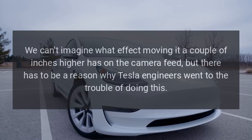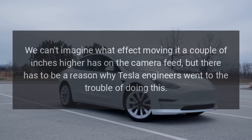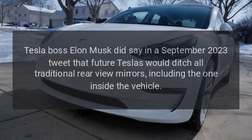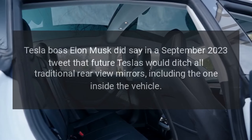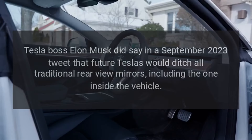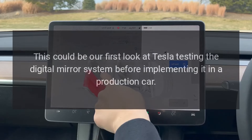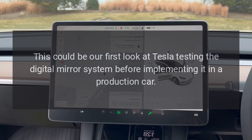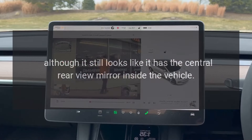We can't imagine what effect moving it a couple of inches higher has on the camera feed, but there has to be a reason why Tesla engineers went to the trouble of doing this. Tesla boss Elon Musk did say in a September 2023 tweet that future Teslas would ditch all traditional rear-view mirrors, including the one inside the vehicle. This could be our first look at Tesla testing the digital mirror system before implementing it in a production car, although it still looks like it has the central rear-view mirror inside the vehicle.